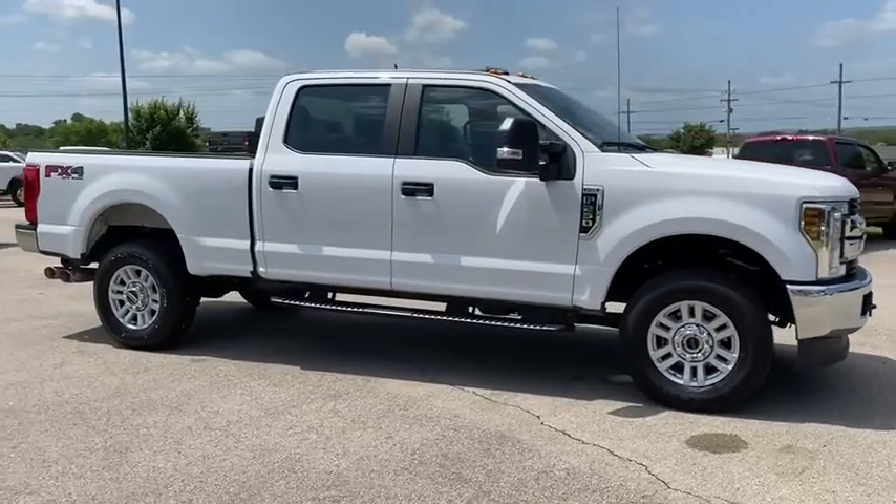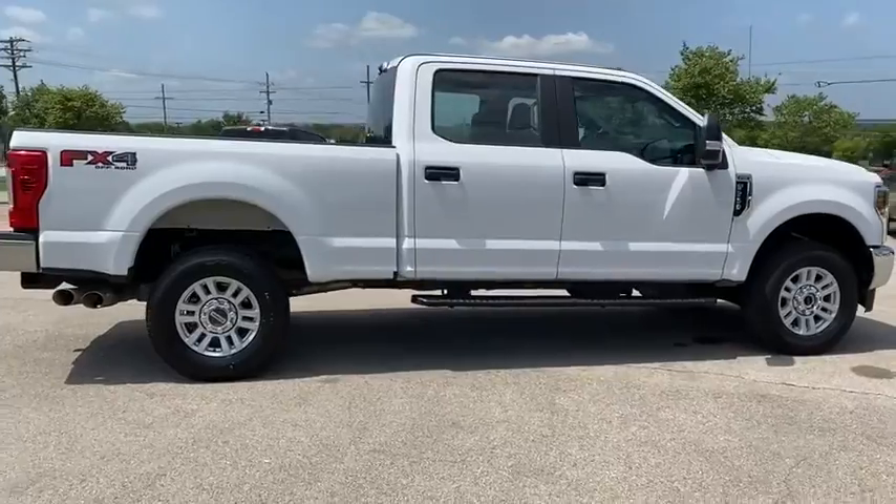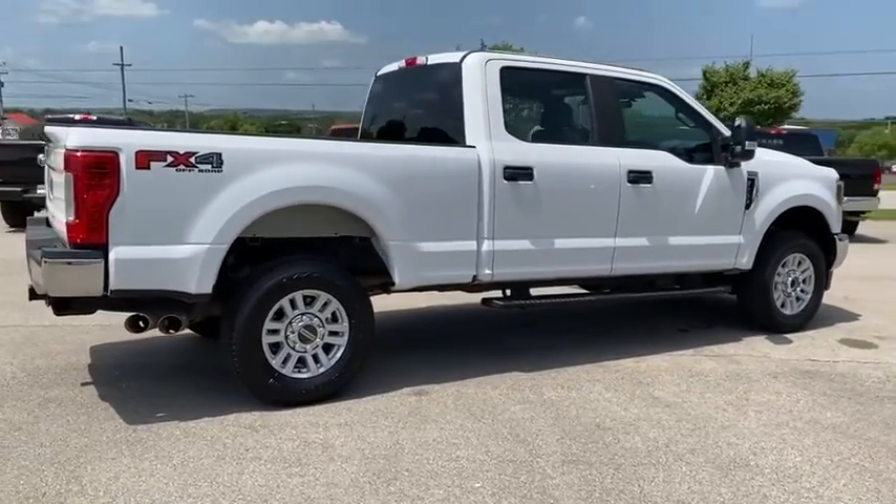Ford F-250 Super Duty. This vehicle has less than 80,000 miles. Here are some of this vehicle's great options.